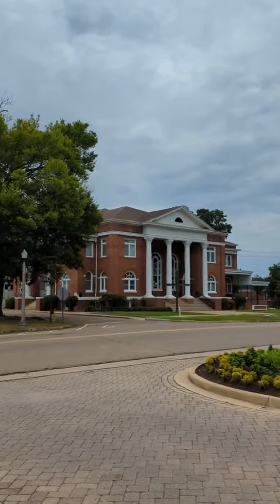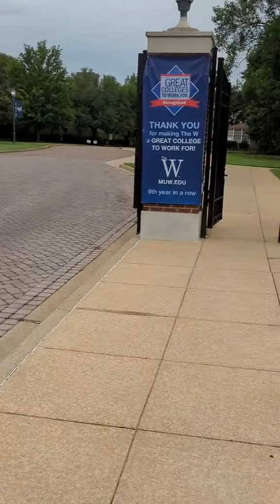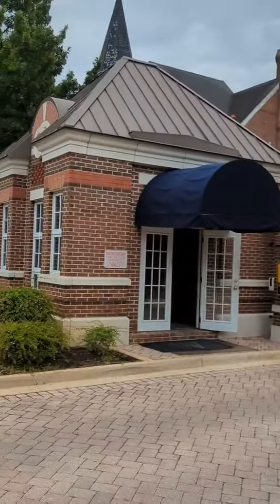This is one more church in Columbus, Mississippi. It's right across the street from M.U.W. and Calloway Hall.